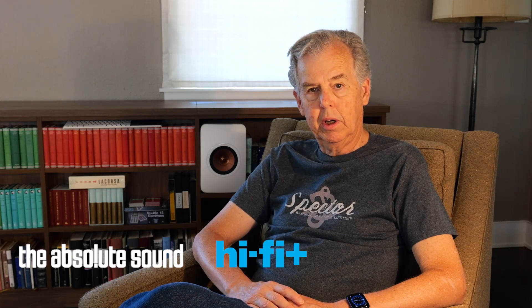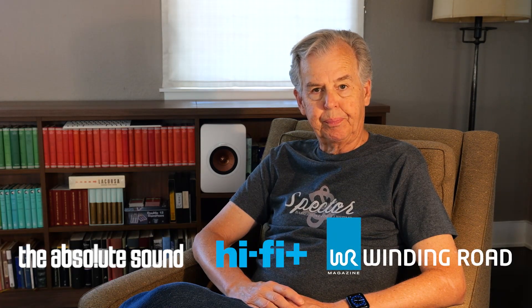Welcome to this first episode of Learning from Audio History. I'm Tom Martin, the executive publisher of the NextScreen Network, which includes The Absolute Sound, HiFi Plus, and Winding Road. This series is going to talk about something that we hope is helpful, which is the history of audio.